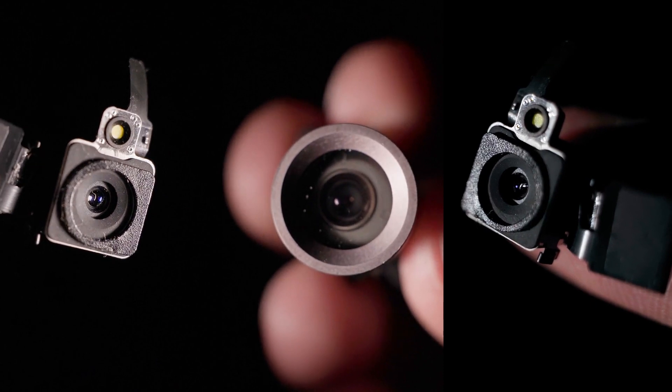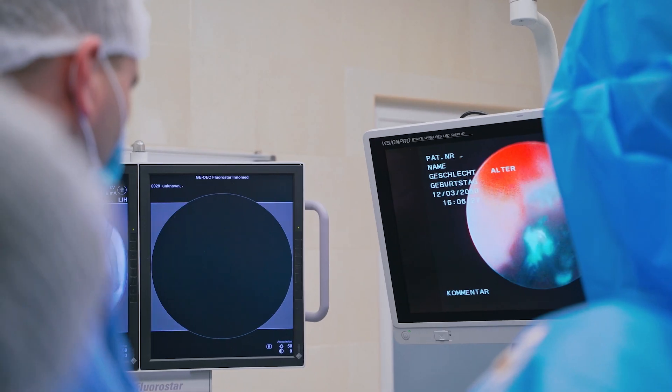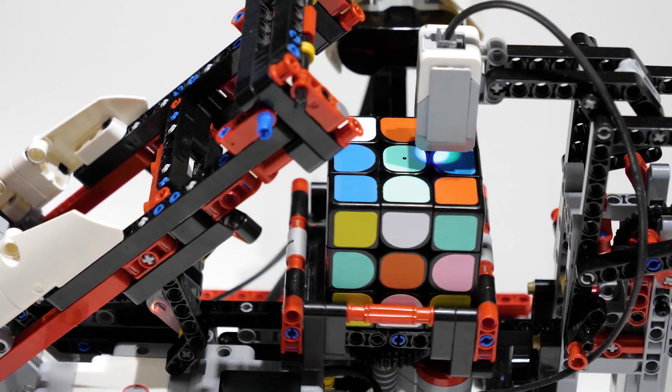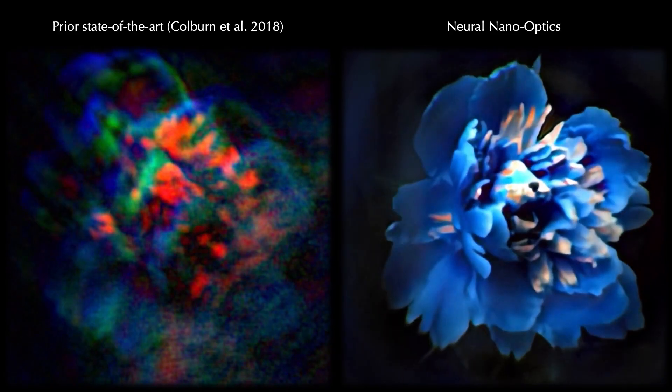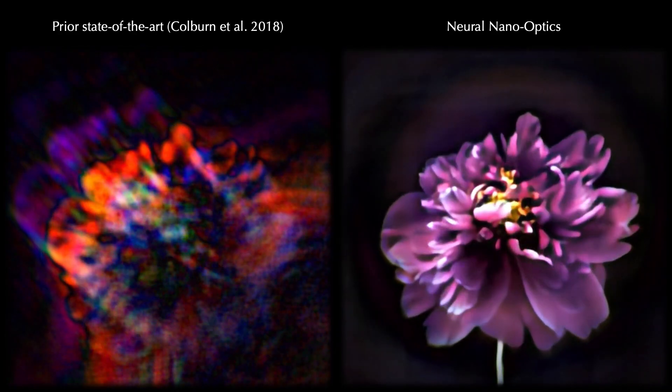Micro-sized cameras have great potential to spot problems in the human body and enable sensing for small robots. However, existing approaches capture fuzzy, distorted images with limited fields of view.